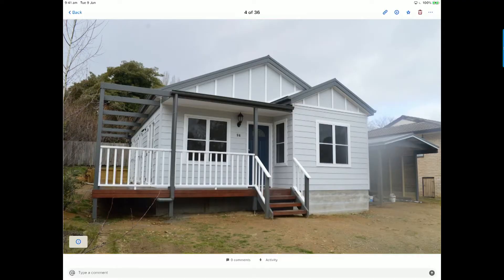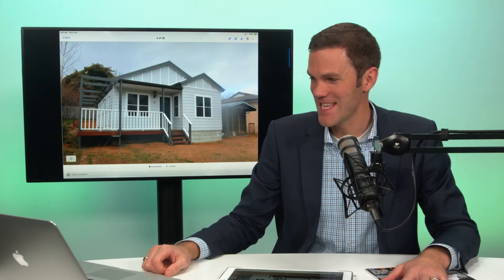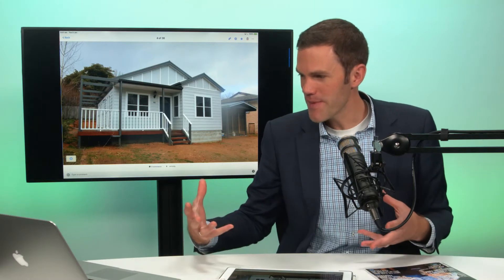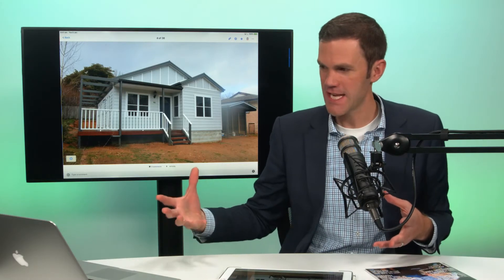Kind of cool granny flat, isn't it? You wouldn't almost think that's a granny flat, but it is. It fits within all the rules, it fits within the backyard, and over on the right-hand side you can see a carport there.